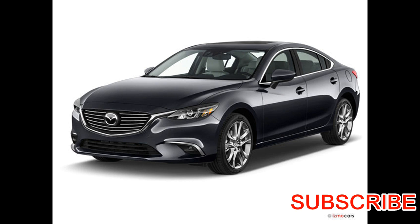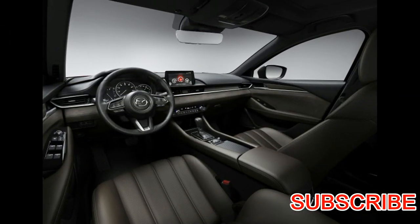There are numerous a la carte items and packages available, ranging from $50 to $2,500. They include things like rear parking sensors, heated rear seats, and a heated steering wheel.